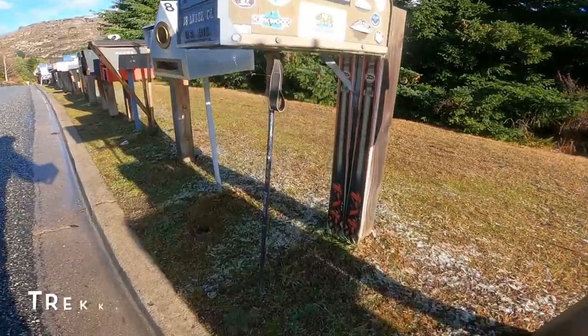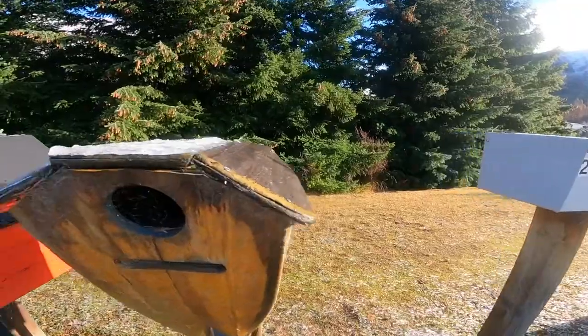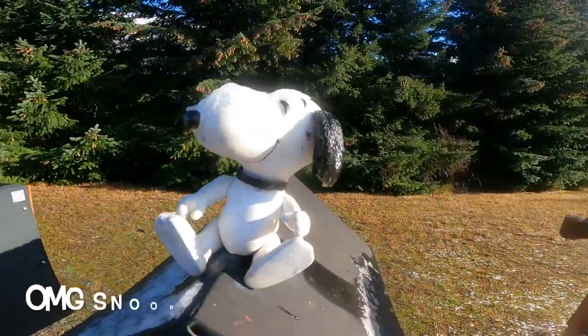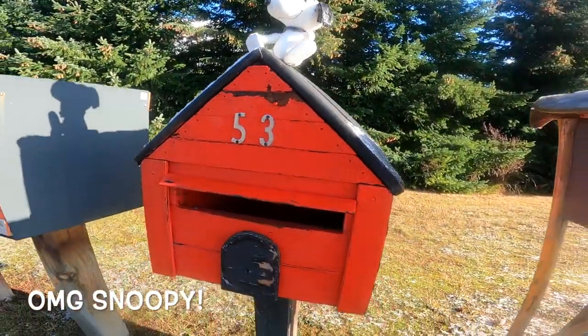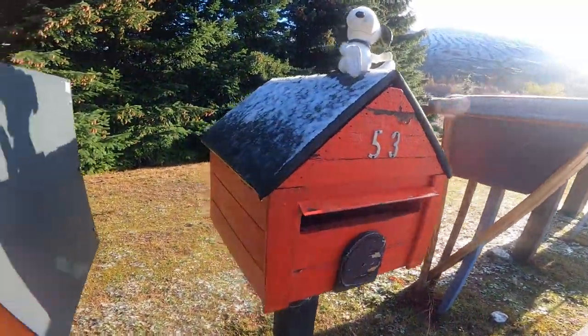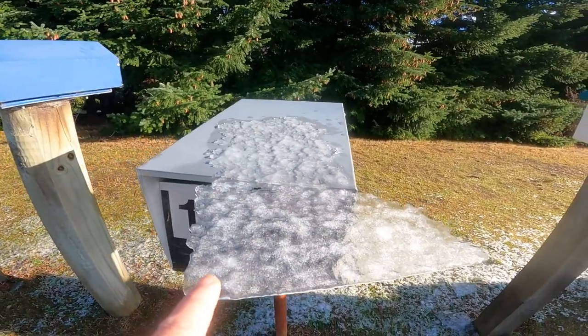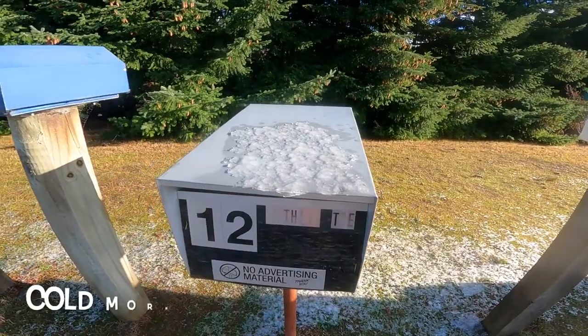Another tracker here. Beautiful. Skier tracker. This takes the cake — look. Classic Snoopy.